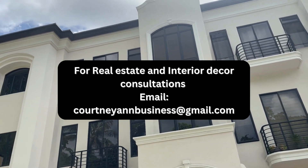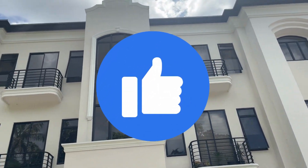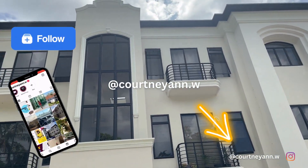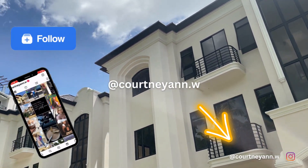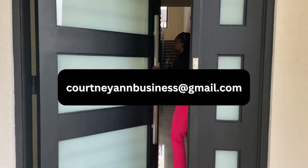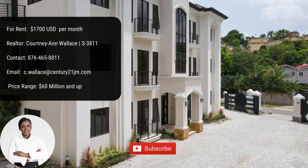Just to issue a reminder to all viewers: if you're interested in interior decor services or real estate services, go ahead and email me. Don't forget to subscribe and click the notification bell. Give this video a thumbs up if you like the design for this space, and remember to follow me on all socials — Courtneyann.w on Instagram, Courtneyann.w on Twitter, Courtneyann.w on TikTok. Thank you guys so much for watching the video. If you're interested in reaching out for consultations or interior decor projects, you can email me at Courtneyannbusiness@gmail.com. Another screen is going to come up next with the specs for the property if you want to pause the video and go over the details. Thank you so much guys for watching — I'll see you guys in the next video. Bye.